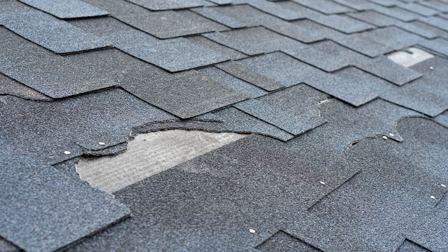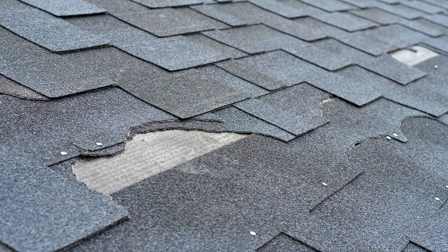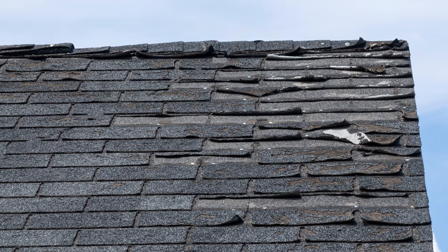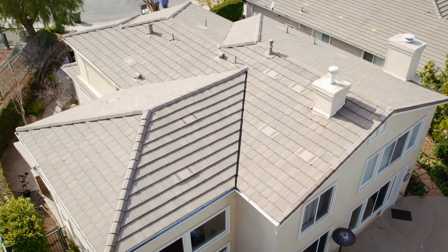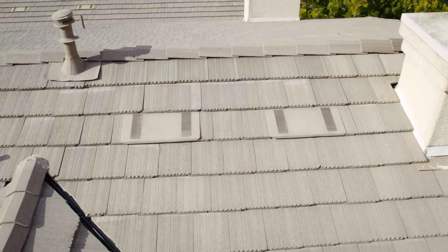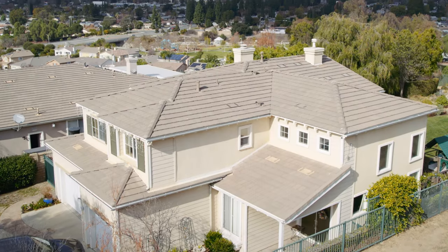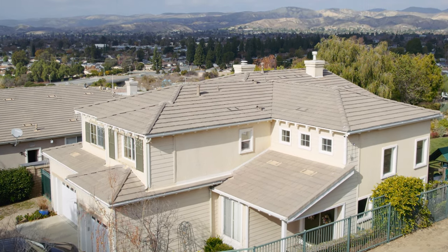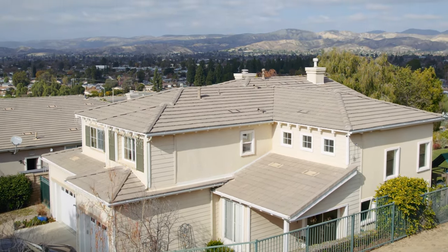Granules start coming off, you see fiberglass showing through — you can drive by a home and go, they need a roof. Tile doesn't have that. Tile looks great, but it's really the underlayment underneath the tile that can get old. The benefit of tile is it actually keeps the house a lot cooler. It's kind of a higher-level material, so more expensive neighborhoods typically have tile.